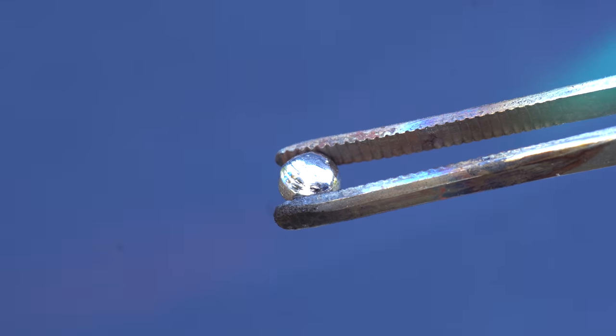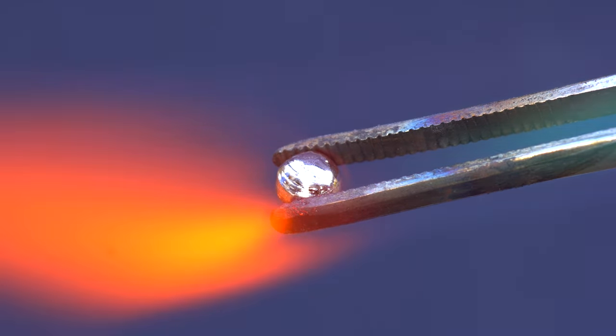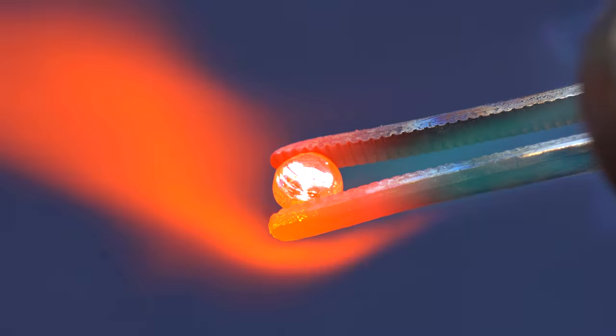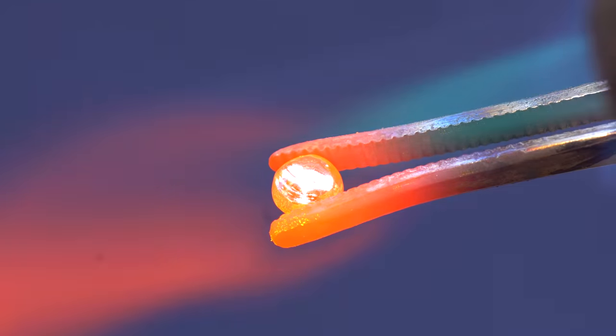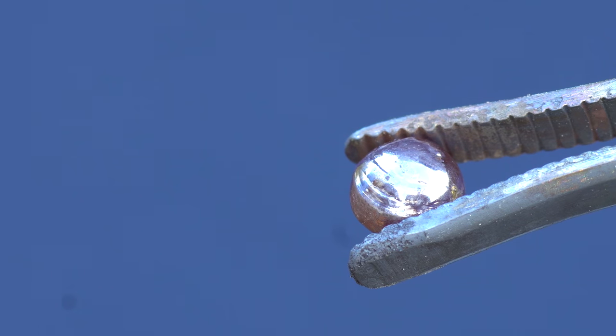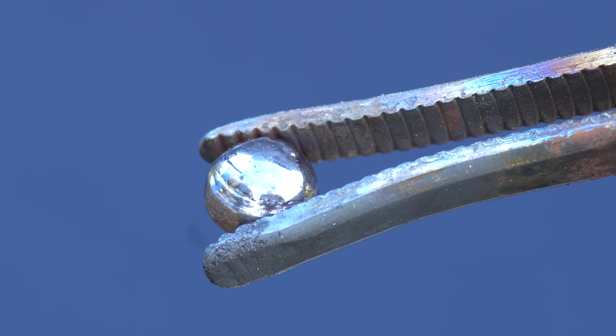In a classic experiment, when heating up a droplet of rhodium with a powerful gas burner, it reveals how chemically stable this metal is. The heat twisted the tweezers, whereas the rhodium droplet only grew slightly darker. It's likely that it is simply covered in an oxide layer, which evaporated off the surface of the tweezers.